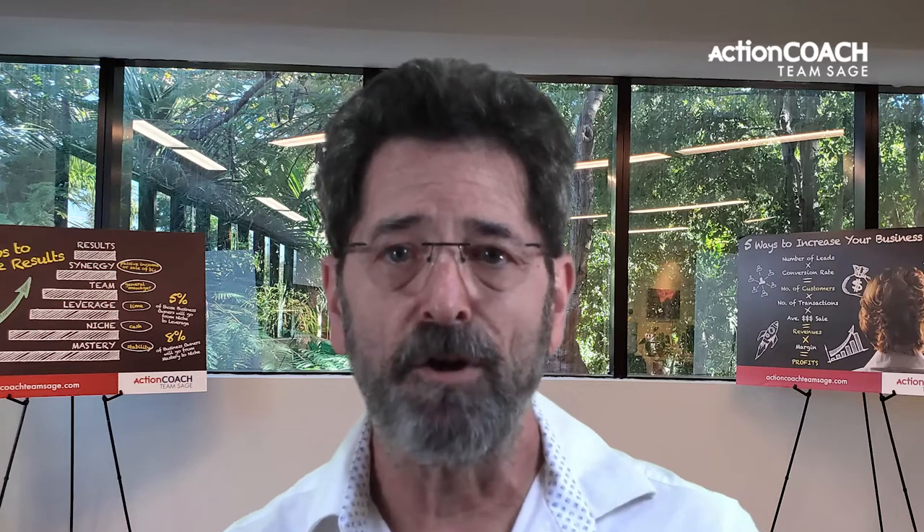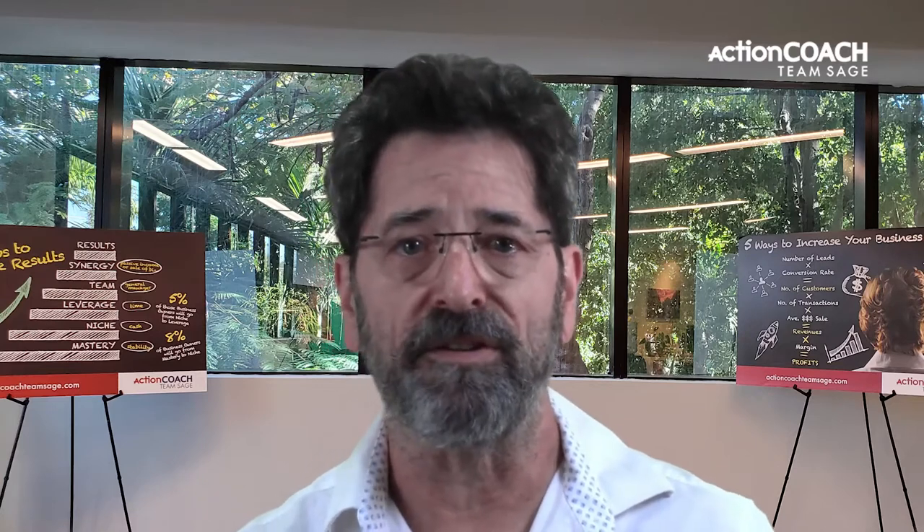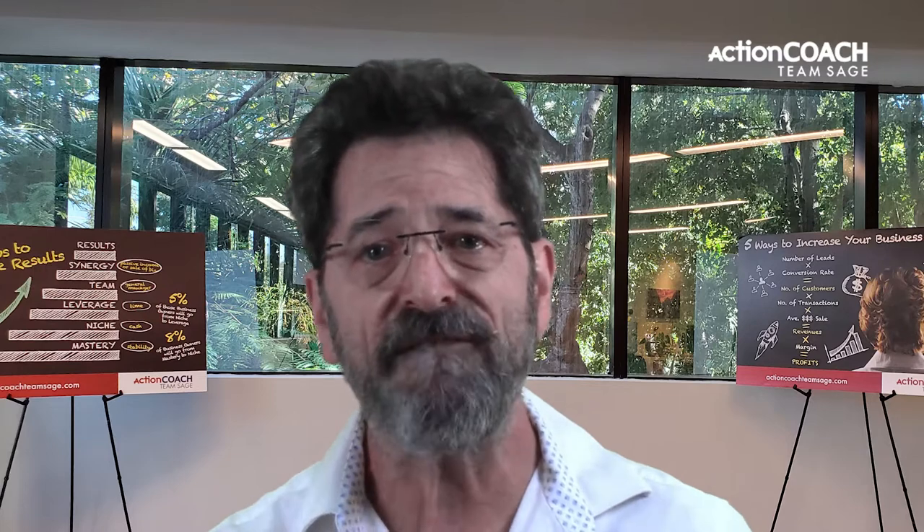In my time coaching the owners of small local businesses to create systems, I have found that there are nine essential steps to take.